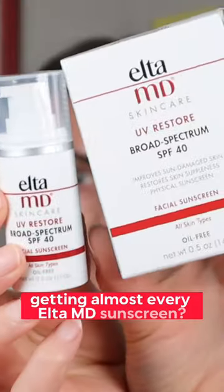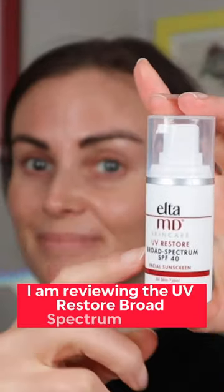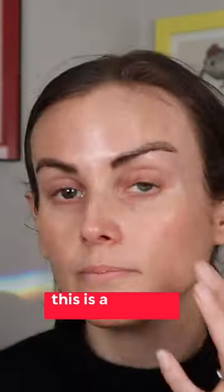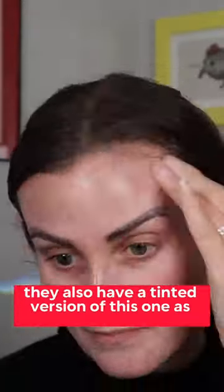Did I spend an arm and a leg getting almost every Elta MD sunscreen? Yes, I did. And today I am reviewing the UV Restore Broad Spectrum SPF 40. This is a mineral sunscreen. It's got 15% zinc oxide and 2% titanium dioxide. This is the non-tinted version. I believe they also have a tinted version of this one as well.